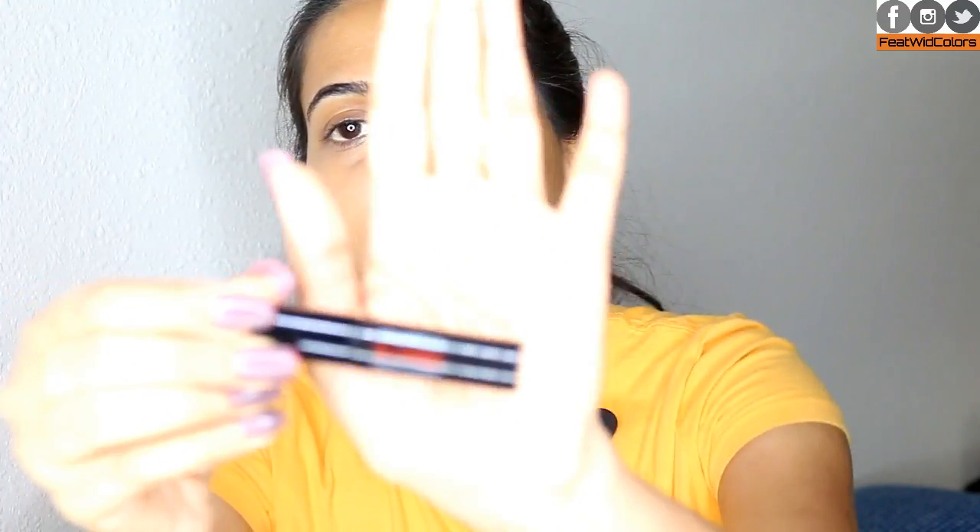Moving on to the next product, which is also an eye product — it's going to be my Smashbox X-Rated Mascara. I just love how this mascara makes my eyelashes look so long. I don't even need any false eyelashes when I wear this — two to three coats and you are good to go, your eyelashes will be like boom in your face. This is just a sample size and I've applied it so many times and it's still going strong.